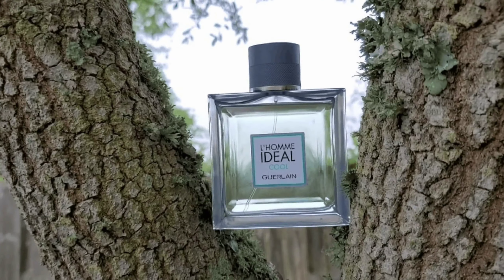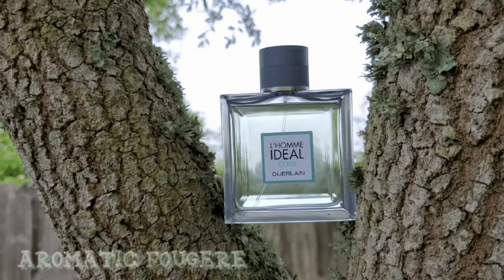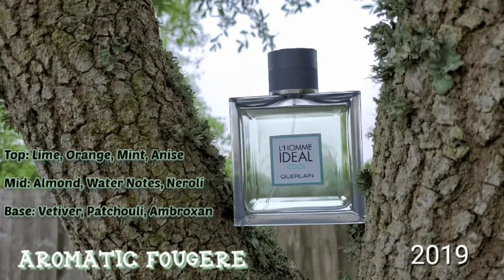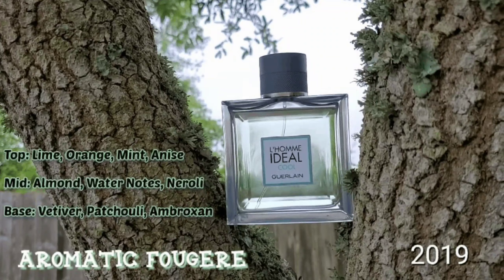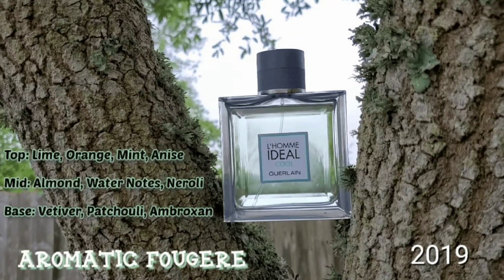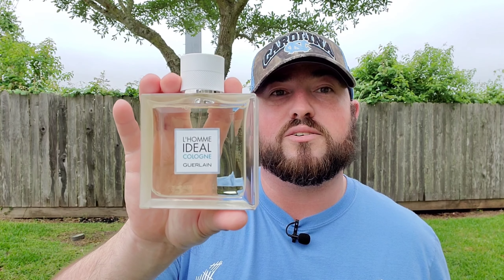Garland Loam EDL Cool was released in 2019 and is classified as an aromatic fougere. The notes are as follows: on the top you're looking at lime, orange, mint, and anise; in the mid you're looking at almond, water notes, and neroli; and on the base you're looking at vetiver, patchouli, and ambroxan. It's a very, very good scent — very minty, to say the least.